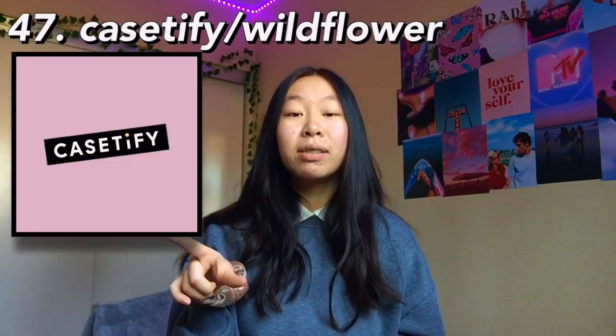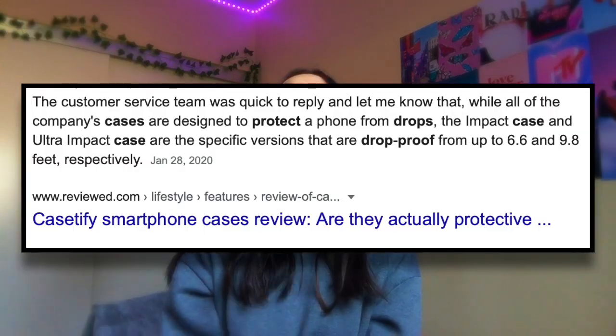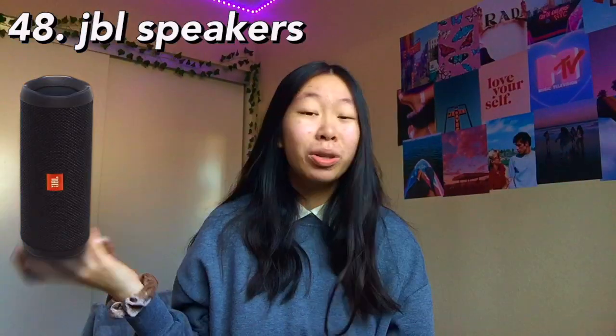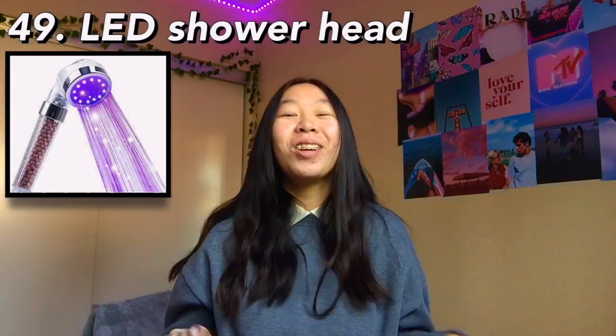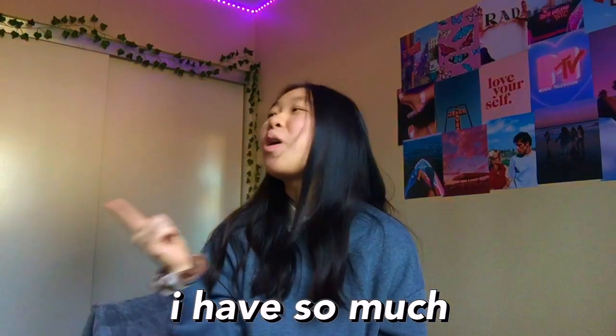The next one is custom jewelry — you can put a name, a letter, or an initial on it. These are super special and personalized. The next one is Casetify or Wildflower cases specifically — they're really popular, very protective, and so cute. The next one is JBL speakers or Bluetooth waterproof speakers in general — just so fun. The next one is an LED shower head — you either love it or hate it. The next one is an Alexa or Google Home — they make life so much more convenient. The next one is a floating shelf, great for room decor.